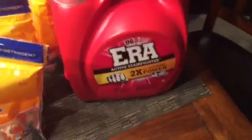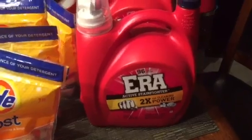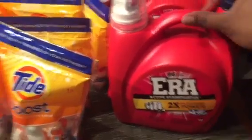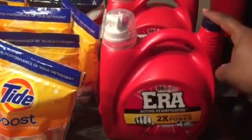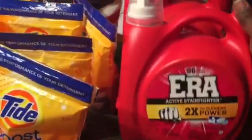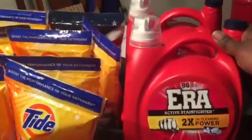Next is the Aero — these 96-load packs are on clearance for $3.24. I have all this stuff posted on the blog. There are no coupons available now, but there was a $0.75 printable on coupons.com. So if you just so happened to have printed that coupon, you'll get $0.75 off.